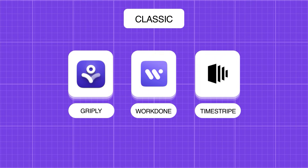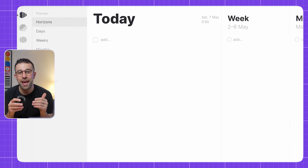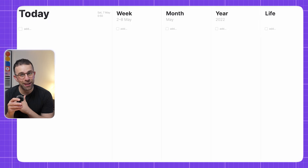Maybe you want to go a little bit more serious and linear. Maybe Griply and Work Done are good — you can set a deadline on both — but maybe you want something like a 10-year goal, five-year goal, or one-month goal. Well, there's an app called Time Stripe that's going to help you do that. It allows you to set up weekly goals, monthly goals, yearly, five-yearly, and even lifetime goals.